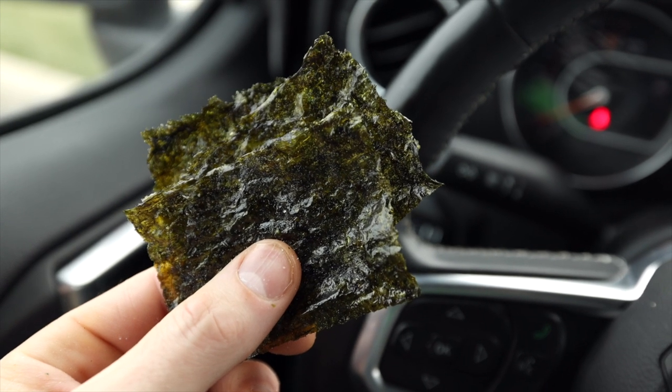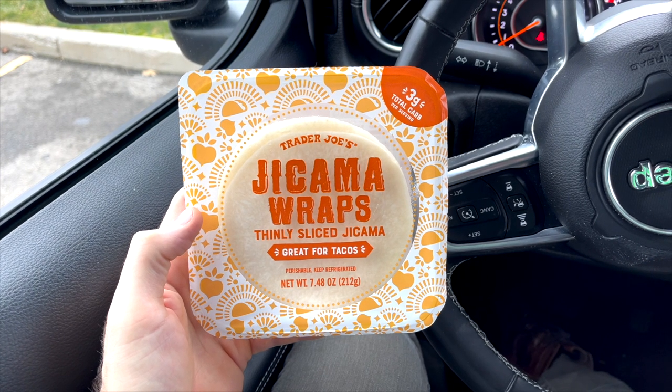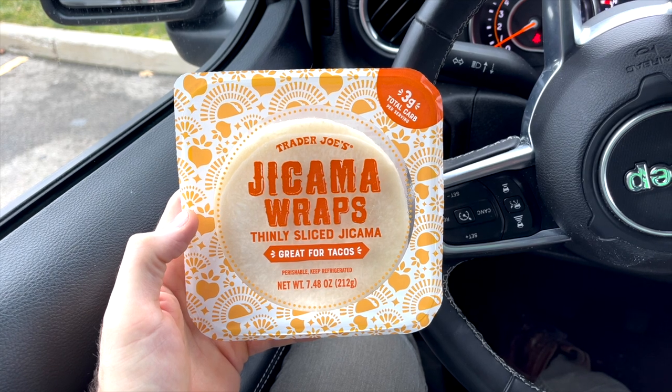I'm just not a fan of the taste and texture of roasted seaweed — it's not for me. But maybe it's for you, and if it is, Trader Joe's has some good prices on these seaweed snack packs. They're just a dollar here. So in the salad section of Trader Joe's, you'll find these jicama wraps, and these are definitely one of the most popular keto-friendly things you can buy at Trader Joe's. A lot of people love these.